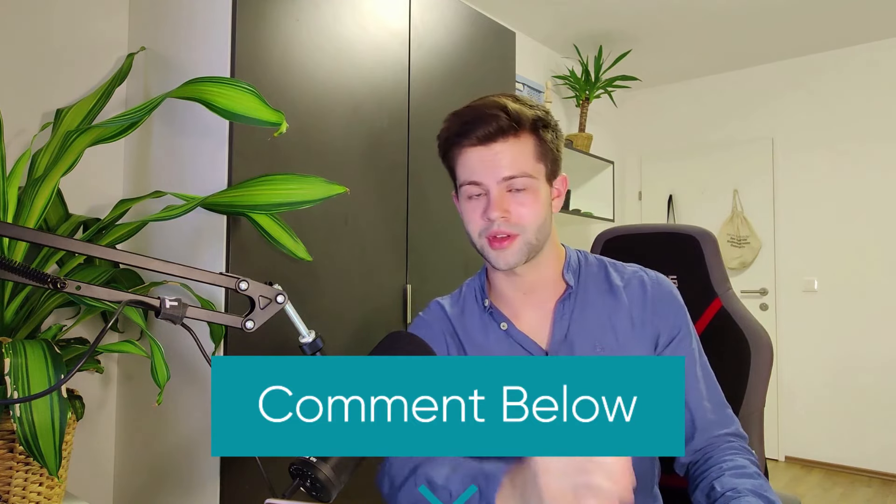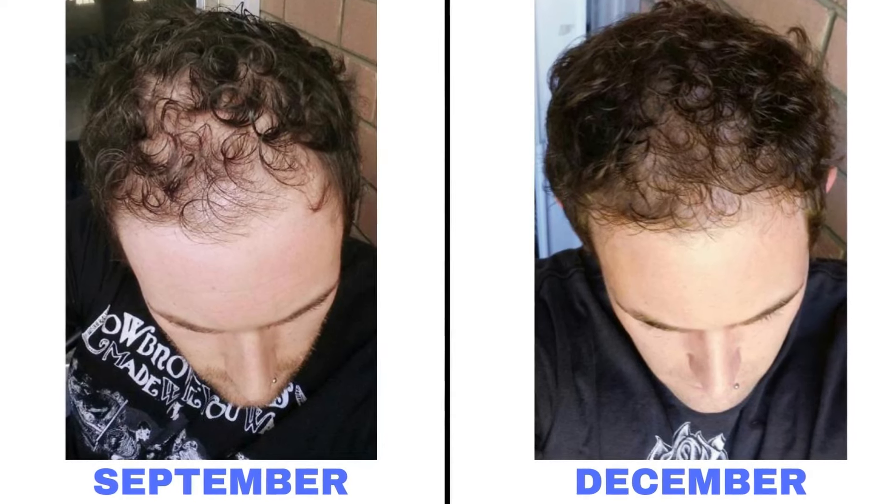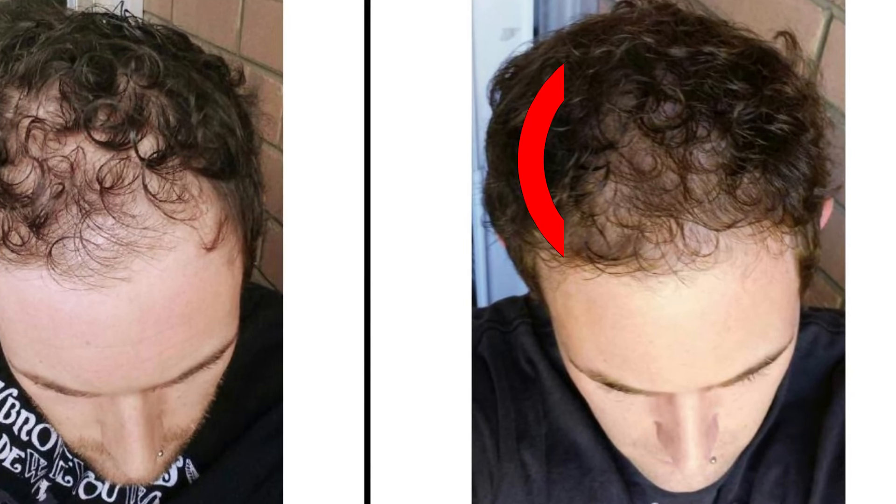Let us know in the comments below what you think. Let's see the results of another user. So this guy was also using topical minoxidil 5% every day, and this is his before and 10 weeks after picture. The great thing is that these are just 10 weeks results. With minoxidil, you can expect to continue improving your hair density even one year after you started using it. So 10 weeks or two and a half months later is really too soon to see the full result.